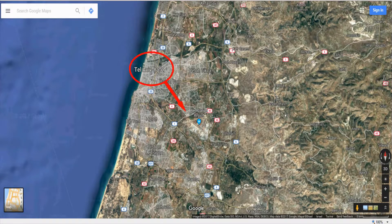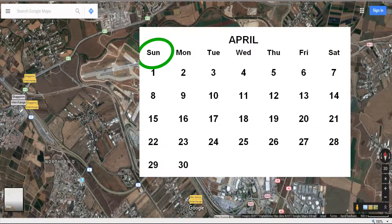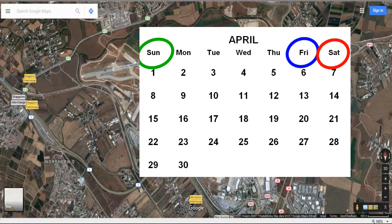Ben Gurion Airport is not located exactly in Tel Aviv — it's 19 kilometers southeast of Tel Aviv. Another thing you probably don't know is that in Israel, Sunday is the first day of the week. It's a work day, like a Monday in other countries, so Saturday is the day off and Friday is a half work and study day.